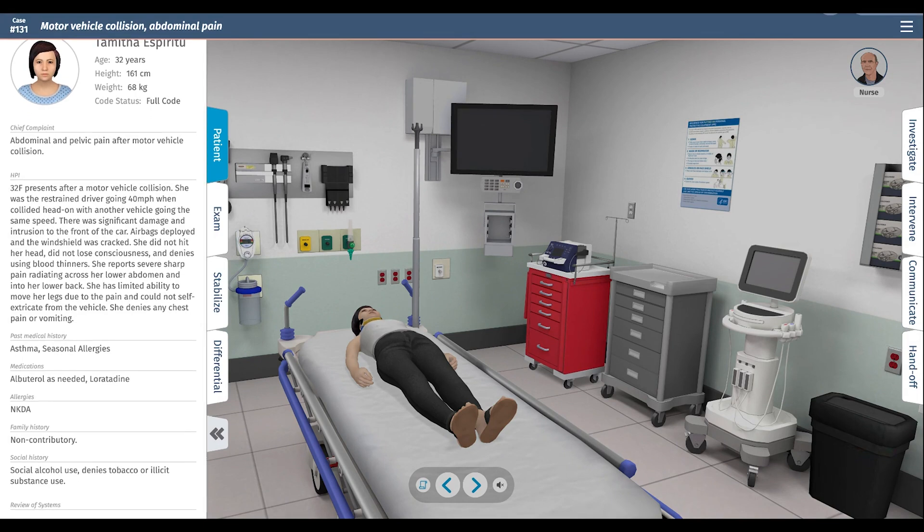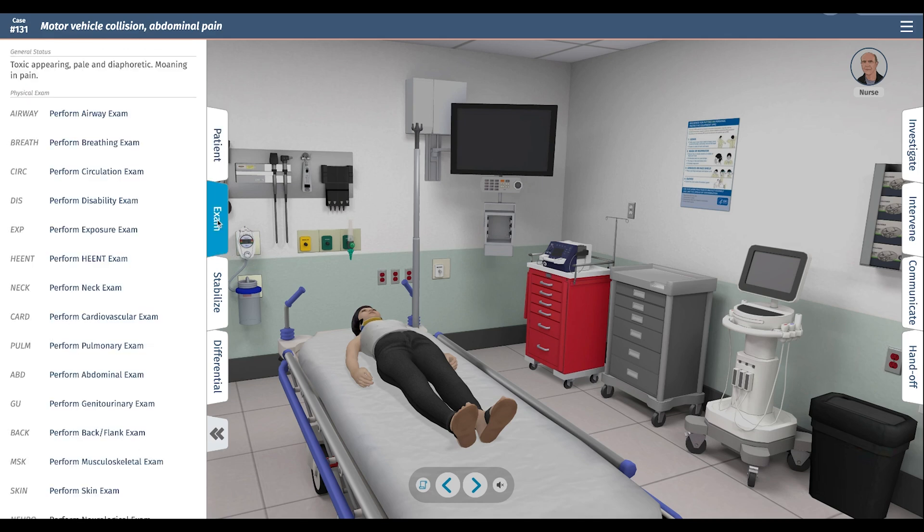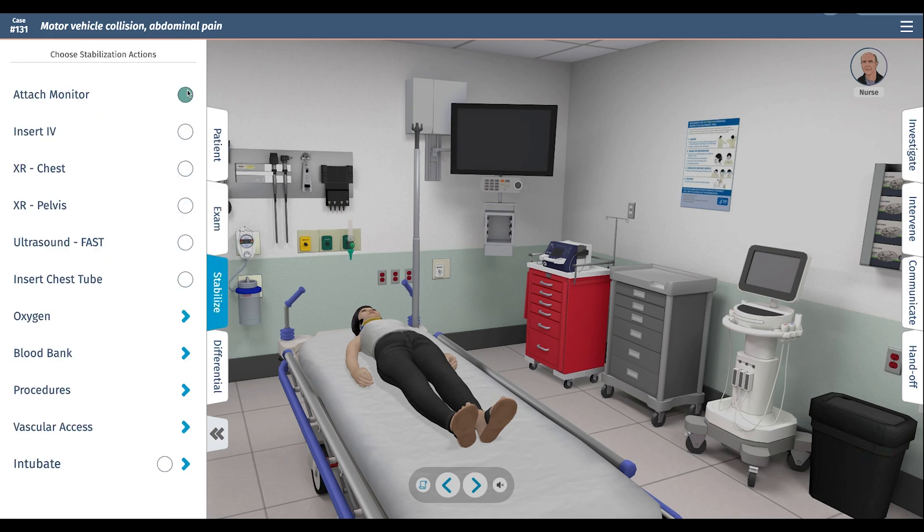This case does not have AI enabled because it is an acutely ill trauma patient. We have a trauma template that provides the history of present illness and then goes straight into exam. First, we want to put the patient on the monitor and get an initial set of vitals. She's hypotensive and tachycardic.